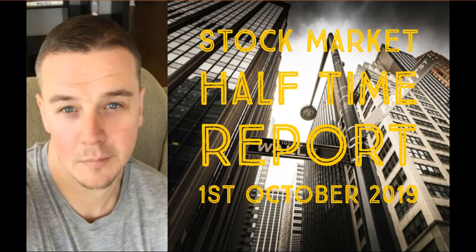Hi guys, welcome to the Honeystocks.com halftime report for the 1st of October 2019. I've had a lot of messages and emails asking me what's going on with the market just now and how we should be playing it. So what I've put together is around 15 charts to give you a little bit more insight.